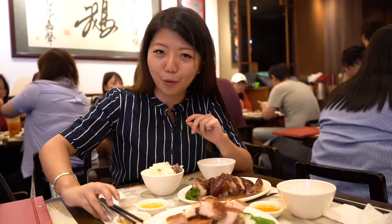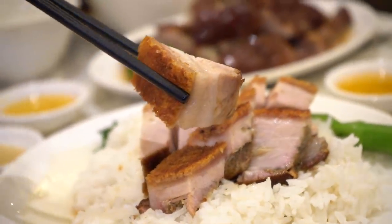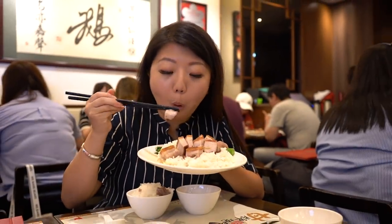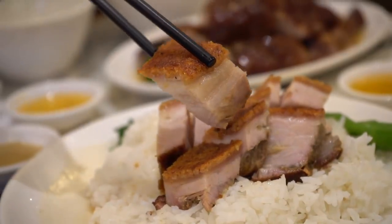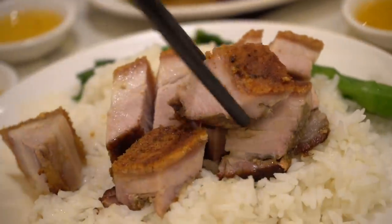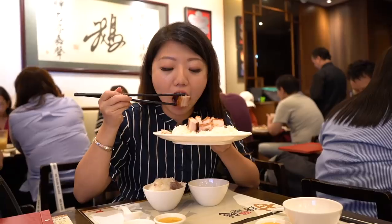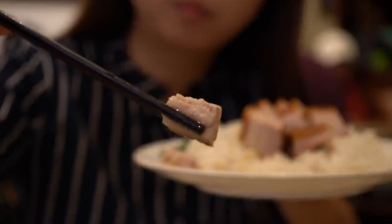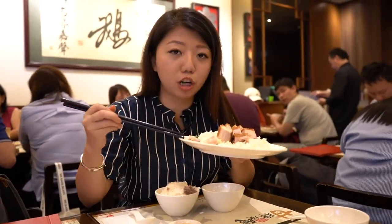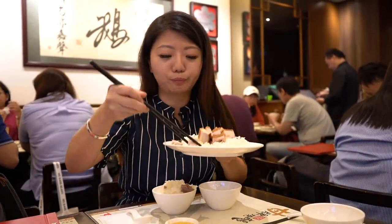We're gonna move on to the crispy pork. This skin right here has got such a beautiful crisp to it — it's almost like a crispy cookie on top. It is very, very salty, so definitely eat this with a bite of rice. When you bite into it, you can see there's a thin layer of fattiness to it. I think the middle part of the meat is actually quite fatty, almost a little bit too fatty. However, that skin is beautiful.